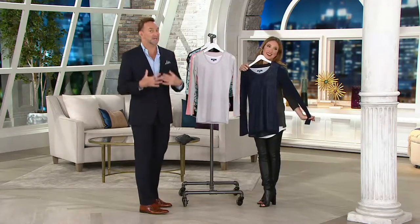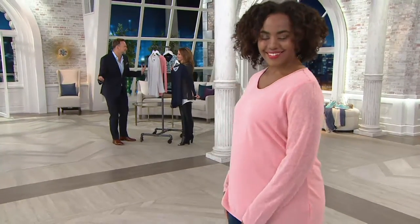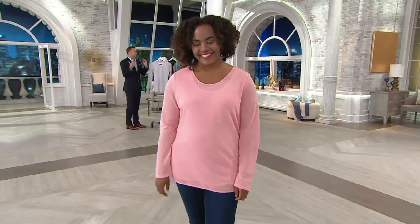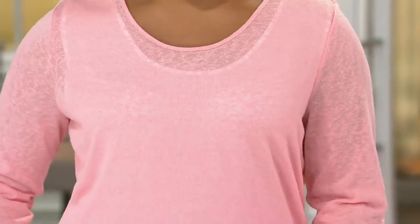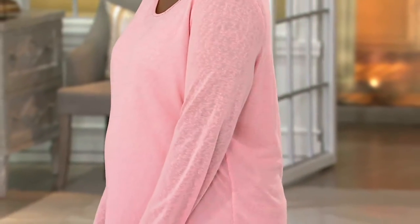This is the kind of stuff I enjoy bringing to you because I feel like it's how the modern American woman likes to dress. You just want to look put together, easy. Throw it on with your favorite pair of jeans or black pants and you're good to go. It's still warm out in a lot of the country right now, and it's going to continue to be warm for the next couple of months in about half the country.